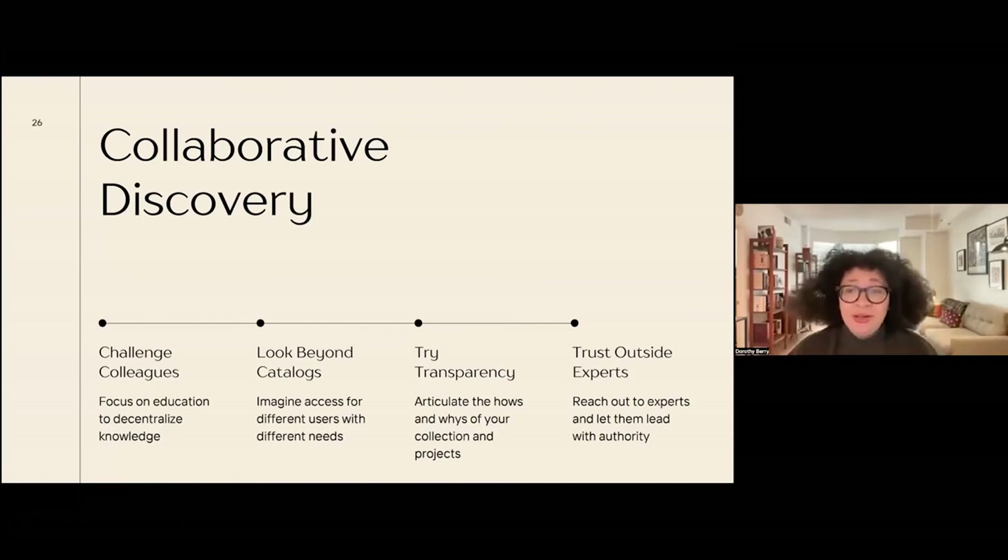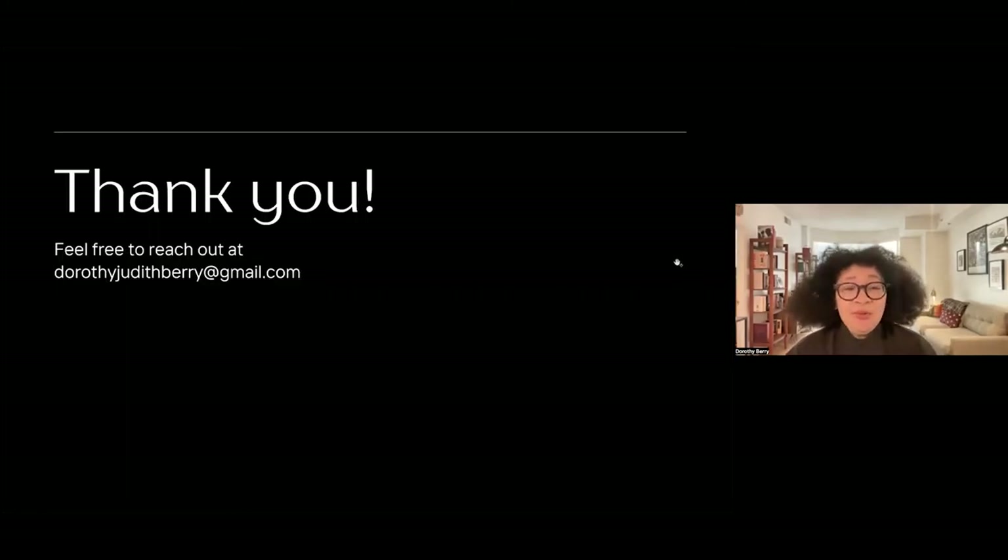It was important for us to be transparent and have a section on the site about why that is and the choices our university made to have that be the case. Again, going back to trusting outside experts — reaching out to the experts and letting them lead with authority, not putting our vision on them. That was especially true with the student writings. When students asked what voice we wanted them to use, having read their writing samples and seeing they all had very different styles, we wanted them to speak with their own voices. Part of the reason was an acknowledgement from the get-go that we were not going to provide a comprehensive understanding of black history throughout all time, but also to let them shine as writers and hopefully open up the possibility for future contributions. Thank you all for attending and listening. You can email me at DorothyJudithBerry at gmail.com.